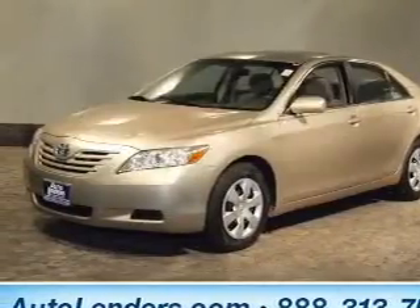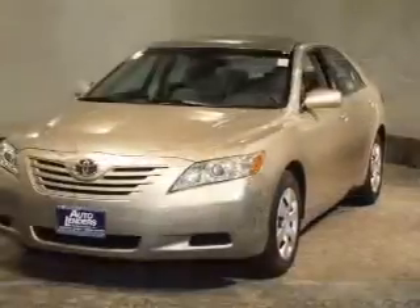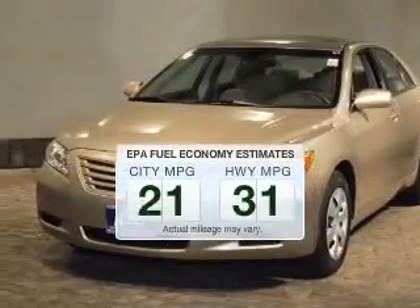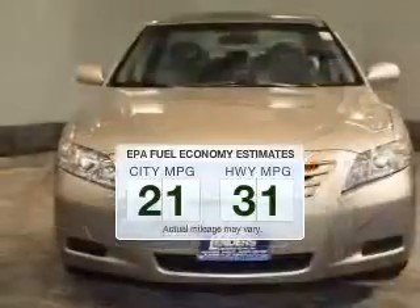Get noticed in this 2009 Toyota Camry. If you're looking for an automobile with great attributes, look no further. In the city or on the highway, you'll spend less time at the pump with this fuel-efficient vehicle.